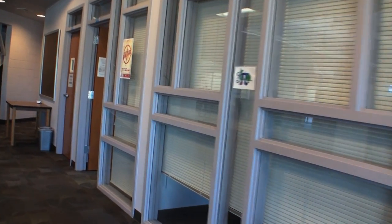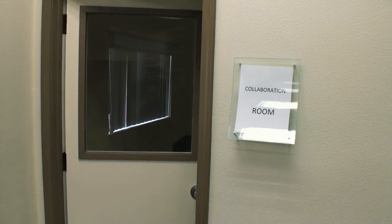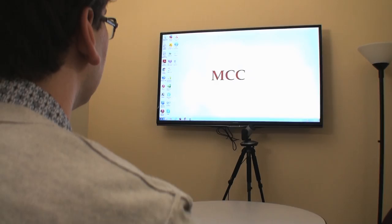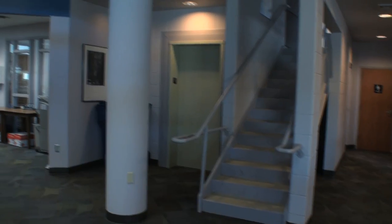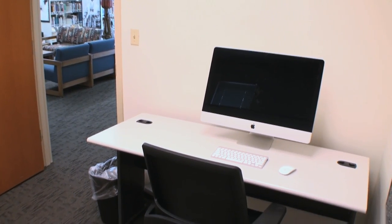Looking for a quiet study spot? Try out the study rooms. You can also reserve study rooms ahead of time for group study sessions. Collaborate rooms are equipped with a monitor and wireless technology. At the Lake Havasu City Campus, homework help is available upstairs in the Student Success Center. An iMac room is available at the Bullhead City Campus for student projects.